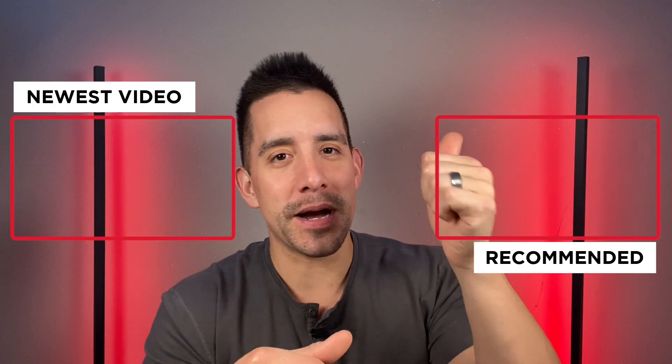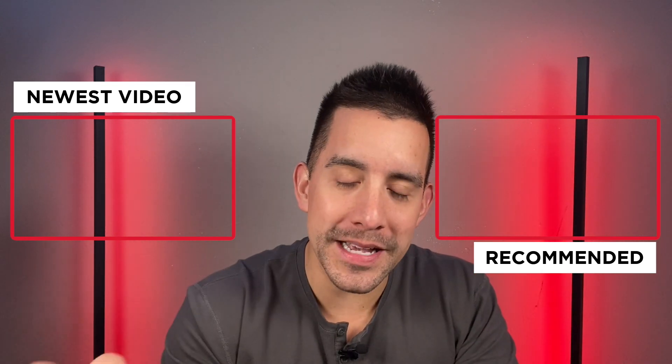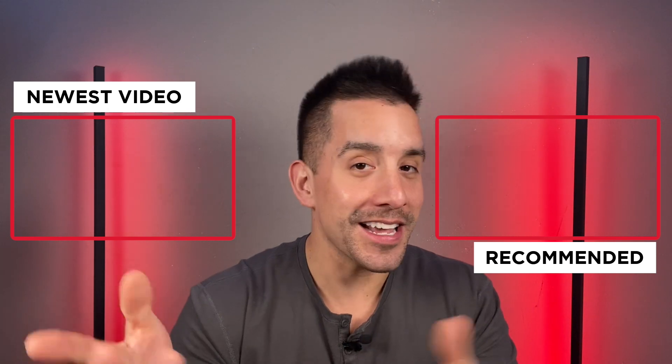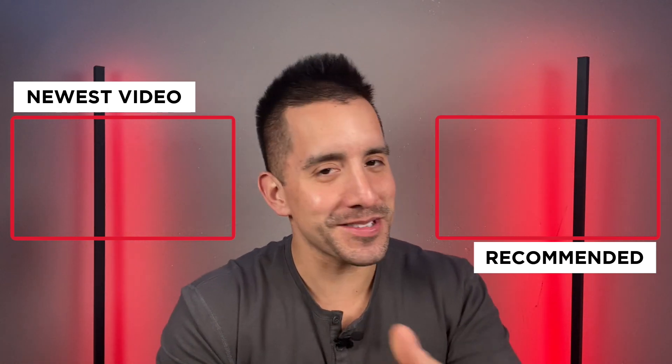Let me know if you enjoyed this content by dropping a like and subscribing for all those updates as we close out the year on new vehicles and price changes. This is Matt from Front to Trunk — we'll see you in the next video.